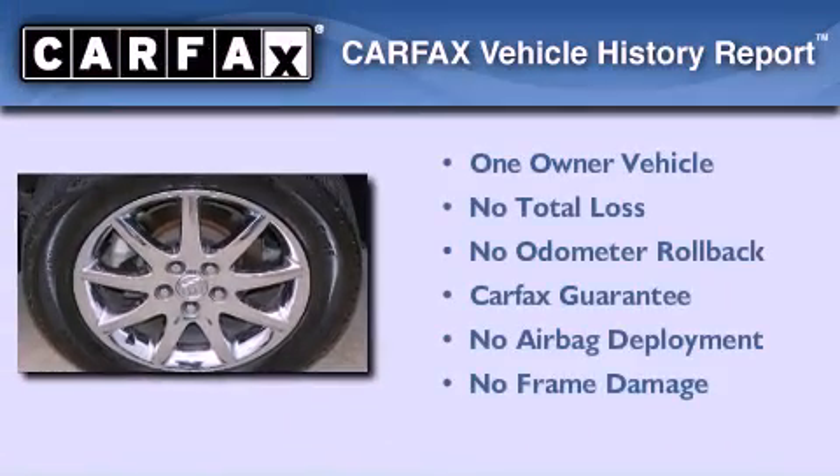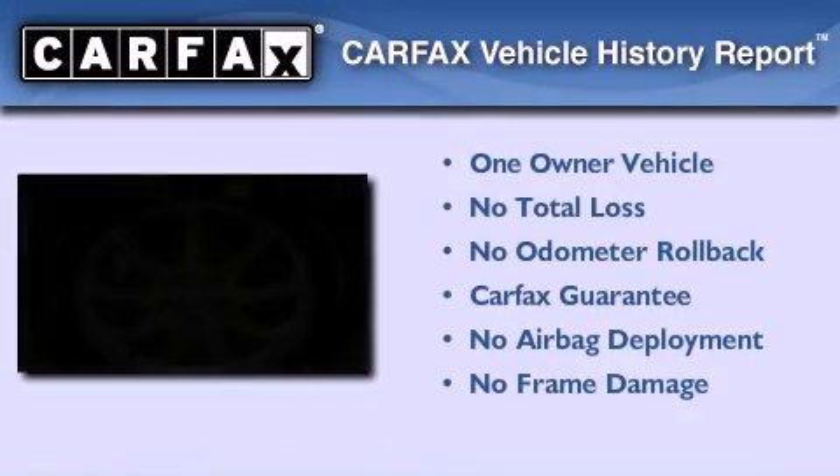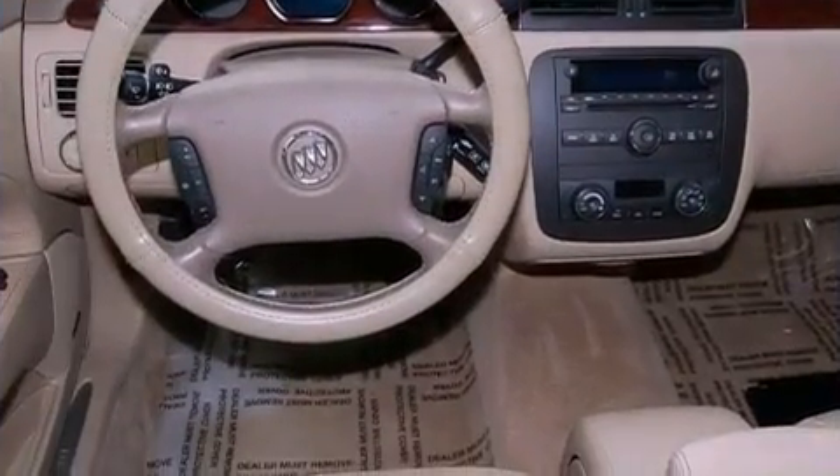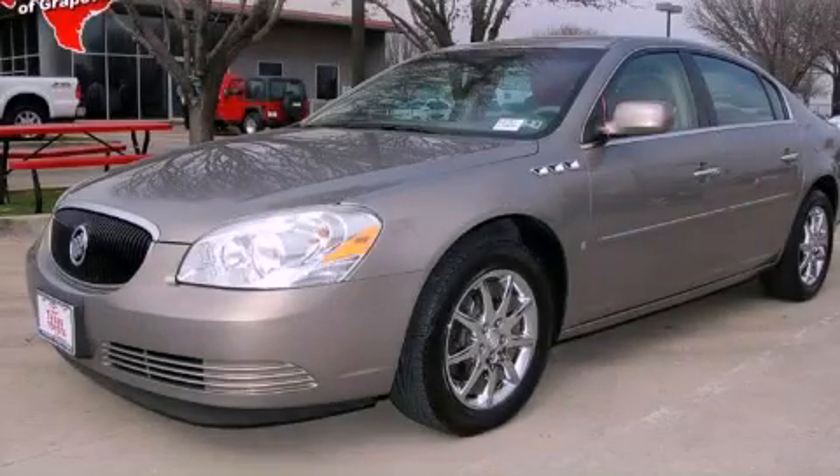This Buick has had only one owner and it qualifies for the Carfax buy-back guarantee. Contact us today to schedule your opportunity to see this automobile in person.